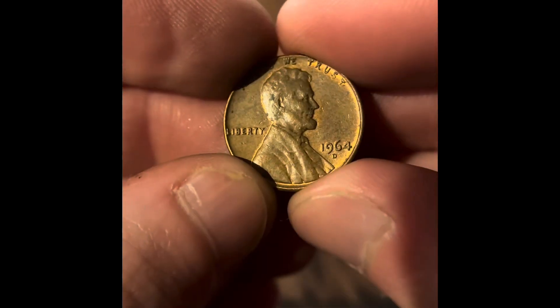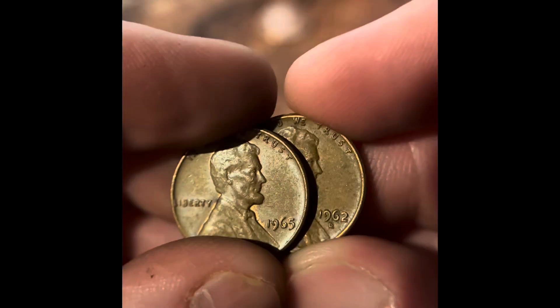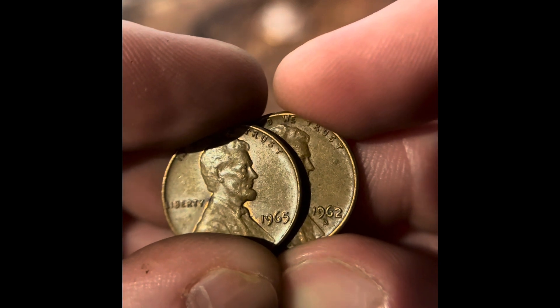We got a 1968 Denver — that's in pretty good condition, I'll have to take a look. We got a 1964 Denver. We got a 1965 Philadelphia. And 1962 Denver. After this roll, we only have 10 more rolls in the box.